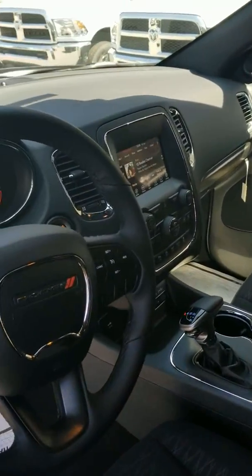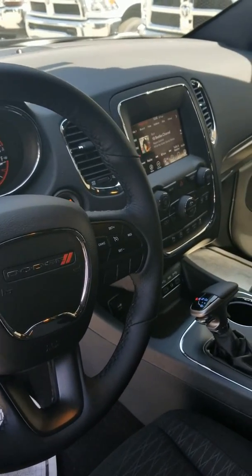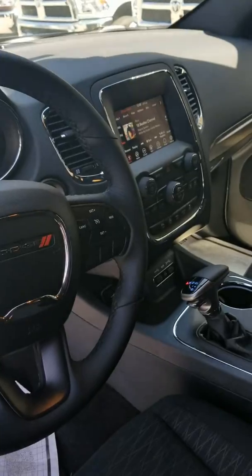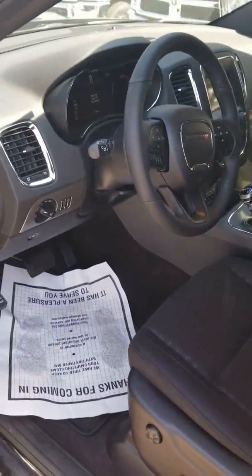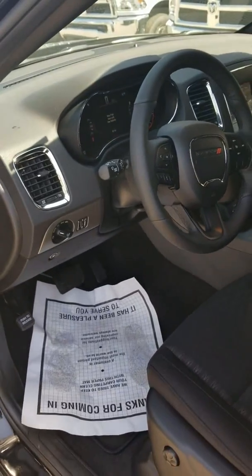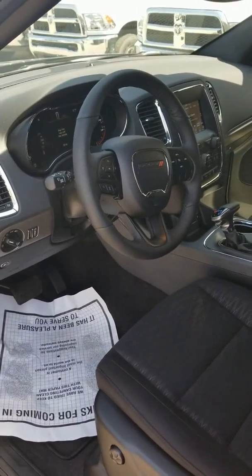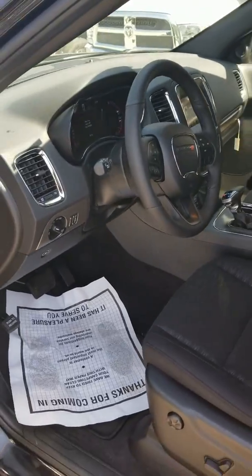This one has the 7-inch touchscreen which comes with a really nice backup camera, and you get the 6-month free trial for Sirius XM. You got hands-free calling and Bluetooth, so when you're going down the highway and somebody calls you, you can answer through the car instead of your phone — because it is illegal to speak on your phone and you will get a ticket.